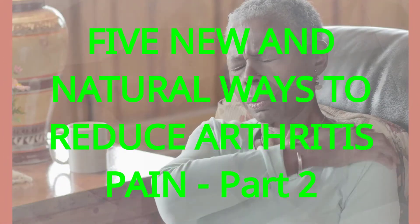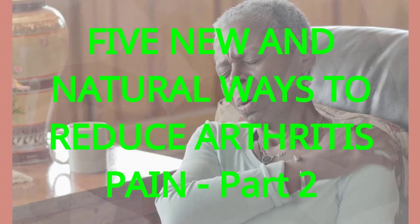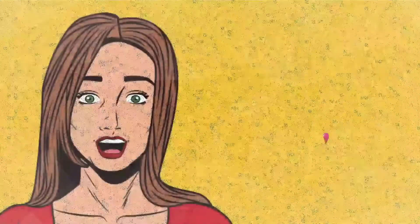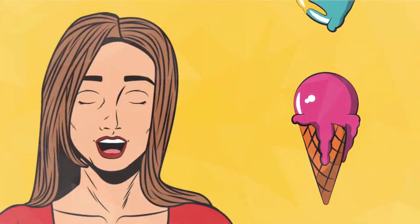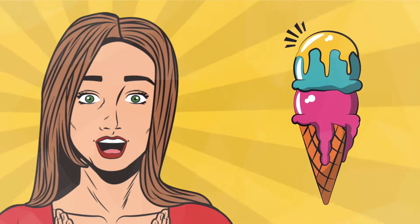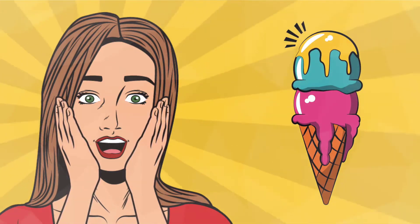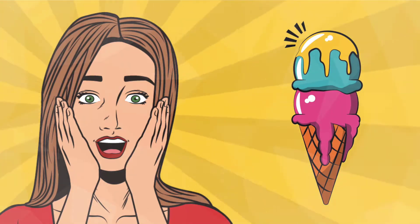5 New and Natural Ways to Reduce Arthritis Pain, Part 2. Fancy an ongoing collection of news, reports, resources and courses for arthritis treatment? Too easy — just take a quick moment to subscribe and click the bell icon, so you'll never miss out again.